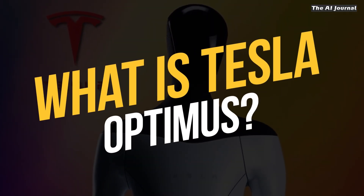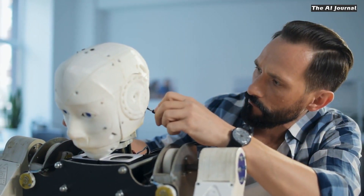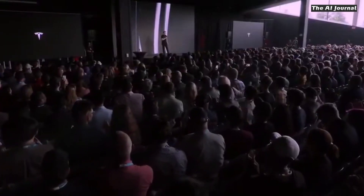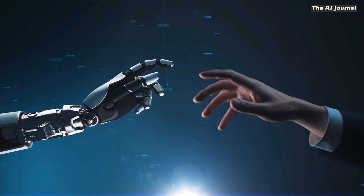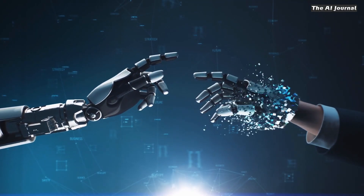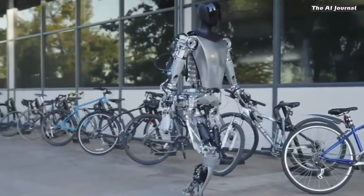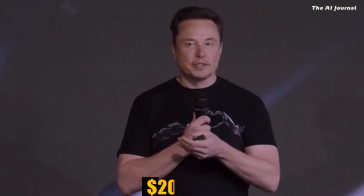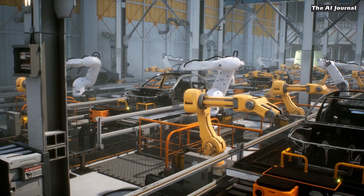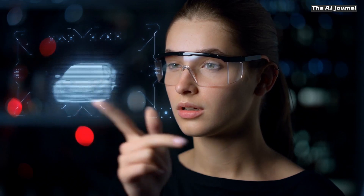What is Tesla Optimus? Optimus, also called TeslaBot, is a humanoid robot being made by Tesla. It was presented at a company event on August 19, 2021, called Artificial Intelligence Day. The robot will be able to do important things because it has enough degrees of freedom. Elon Musk himself said the Tesla robot will cost $20,000 or less, because it uses far fewer materials than manufacturing a Tesla car, though some of its components are quite complex.